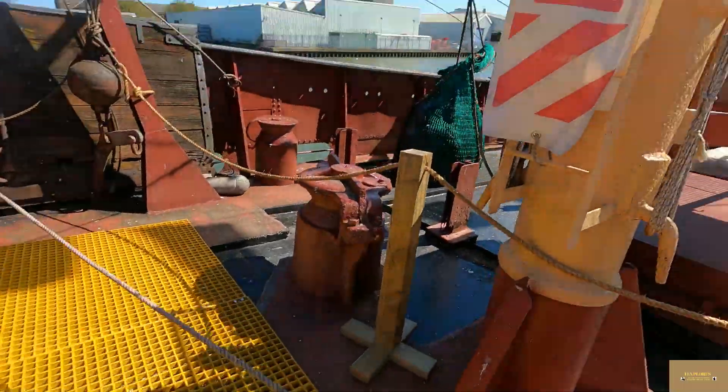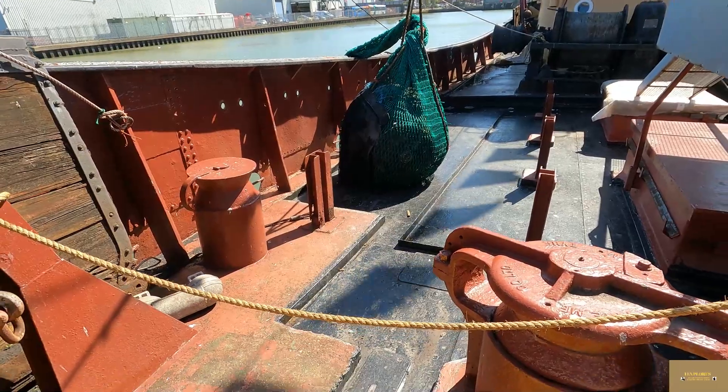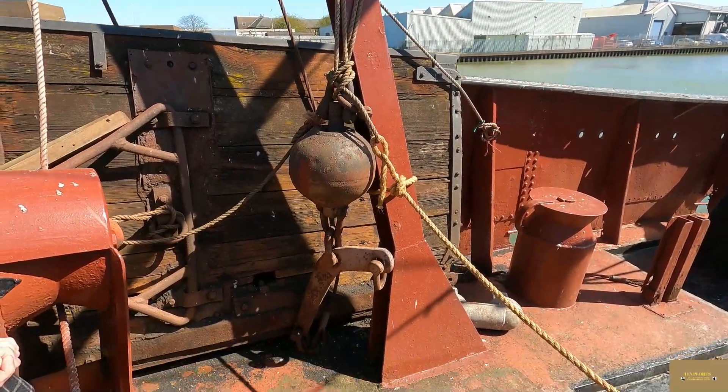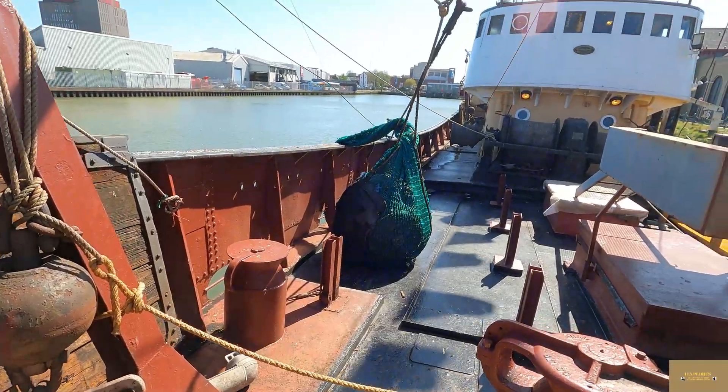The last time the Ross Tiger landed fish in Grimsby was 1984, and it was retired in 1985. That net there is the cod end, and that piece of wood is called an otter board.